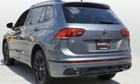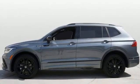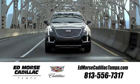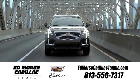Volkswagen — performance you'd expect with the precision of German engineering. Stop in for a test drive and make it yours today. Visit our website at edmorscadillactampa.com or call us today. For value and for service, it's Edmors.